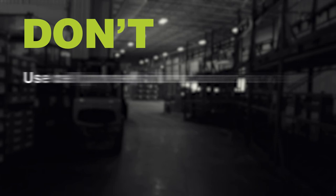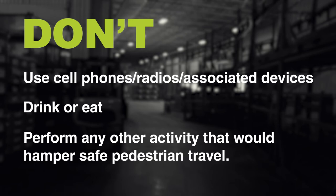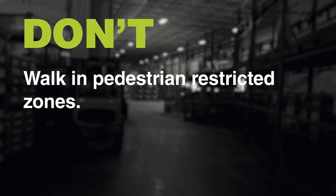Don't use cell phones, radios, and associated devices. Don't drink, eat, or perform any other activity that would hamper safe pedestrian travel. Don't walk in pedestrian-restricted zones. Don't run in the plant.